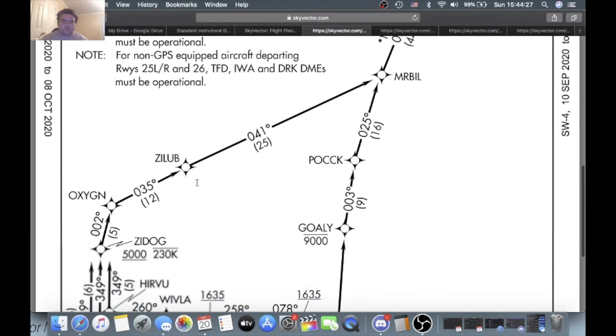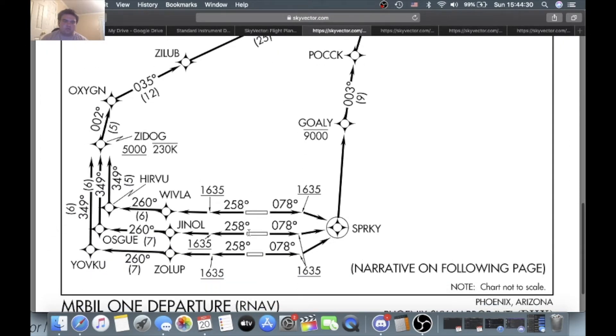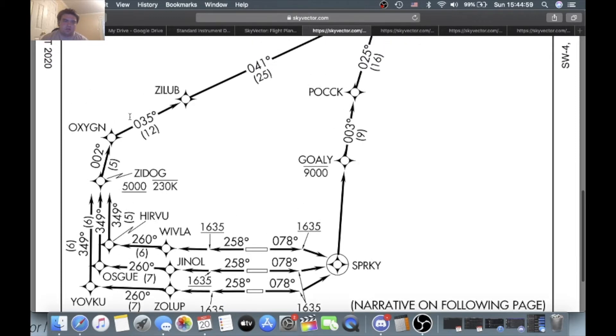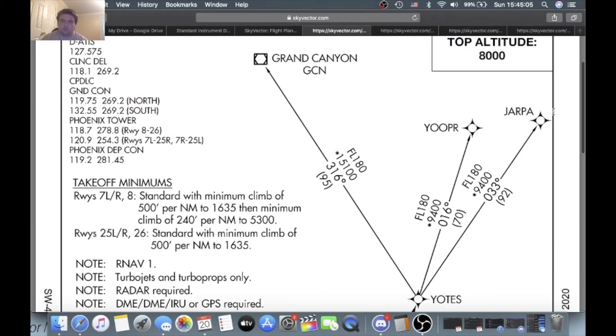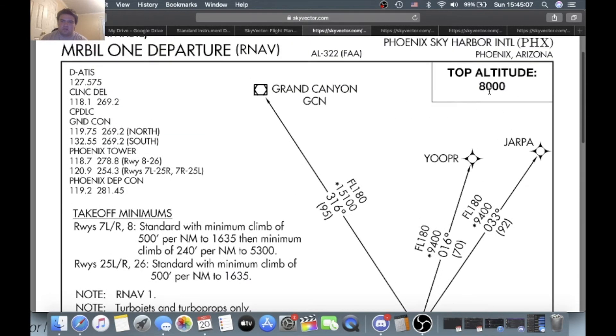This departure is valid off runways 26, 25R, 25L, 8, 7R, and 7L. Off runway 26: heading 258 to 1,635 feet direct Wilvla, then 260 course to Herview, Zidog at or above 5,000 and at or below 230 knots, then Oxygen, Zillab, Mr. Bill, Yotes. You can go to Grand Canyon, Yoper, or Jarpa. Top altitude again is 8,000 feet. Off runway 25R: heading 258 to 1,635 feet, Janal, Osku, right-hand turn, Zidog above 5, below 230, then Oxygen, Zillab, Mr. Bill, Yotes, and Grand Canyon, Yoper, Jarpa.